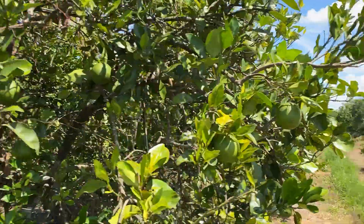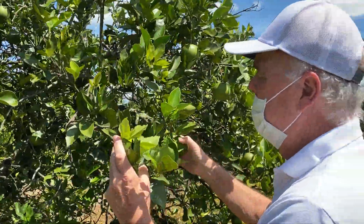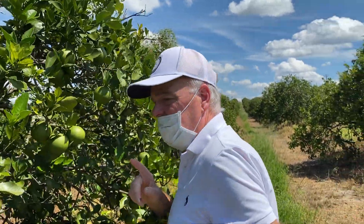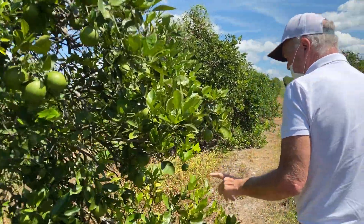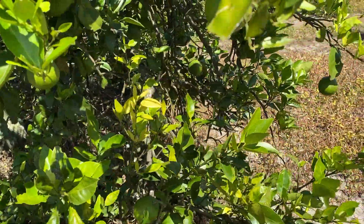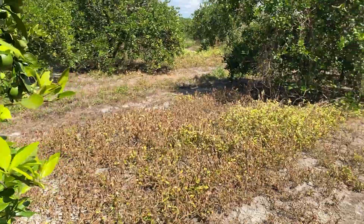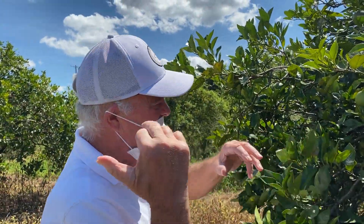Now we're going to shoot some of the tree. If you notice, there's nowhere near the amount of HLB showing up. It's still here, yes. But if you find it, it's on smaller leaves, and it's even hard to find. I had to walk all day yesterday to get a tissue sample. You don't see the greening on the bigger leaves like we saw down there.